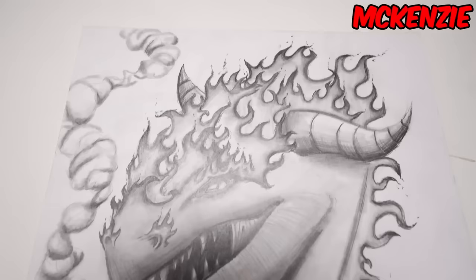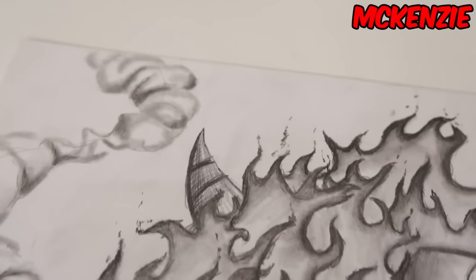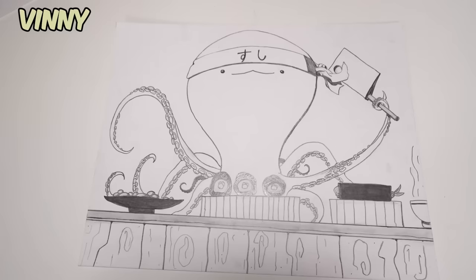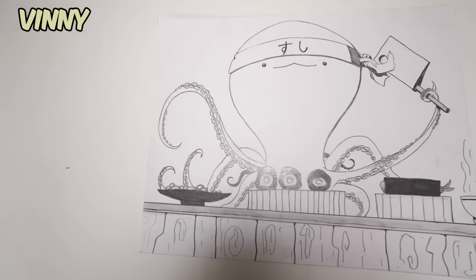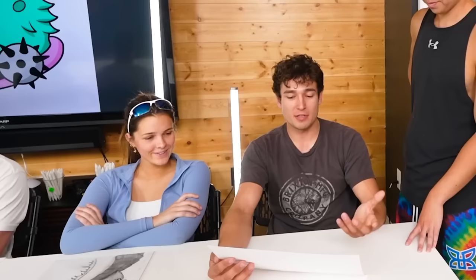Mackenzie, tell me about your piece. I got the topic of dragons, so I did a fiery little dragon — most of this base sketch is done by me. Overall not a bad piece. Vince, tell me about yours. I tried to create a new character — sea monster. He's a sushi chef. Maybe his name should be Susie.